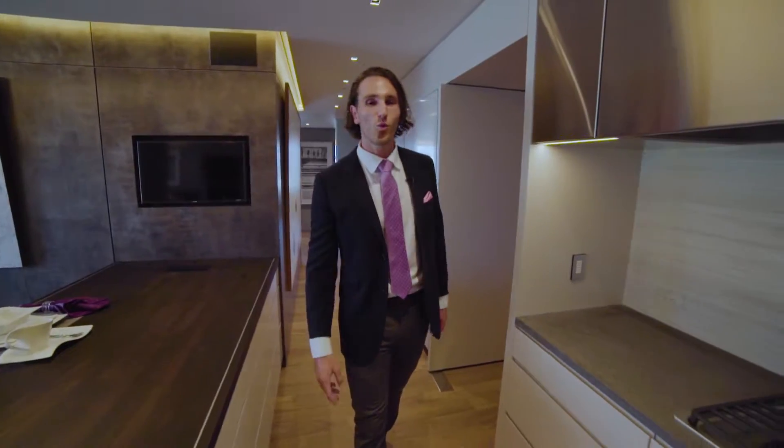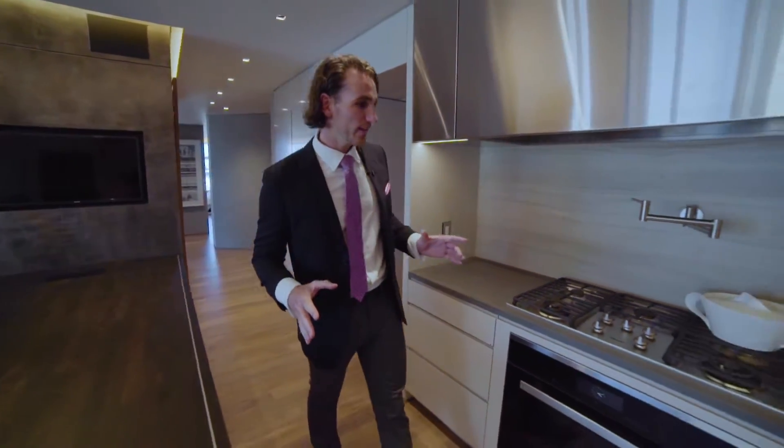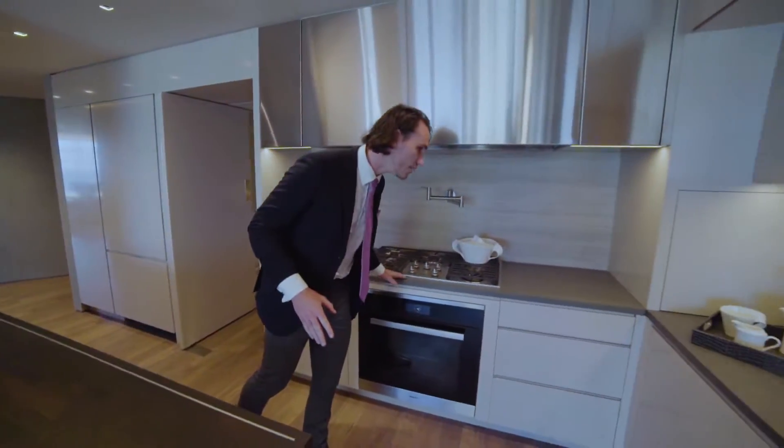Originally purchased as two condos, the owners knocked down the wall and combined it into one statement property. They put over $3 million into the remodel — all these finishes are on par with 181 Fremont, even though the building was built in 2008. This is truly a masterpiece.